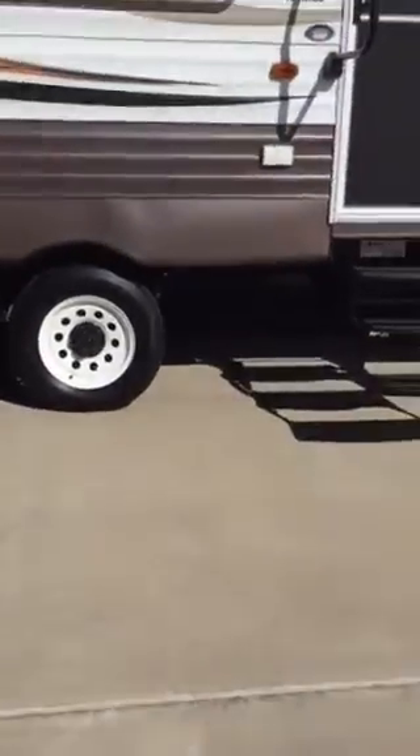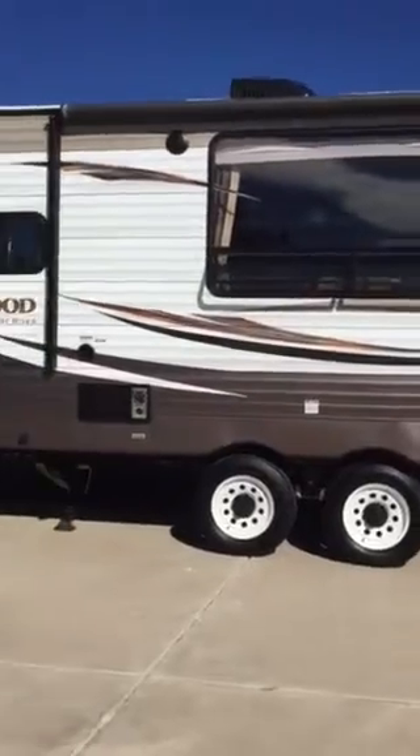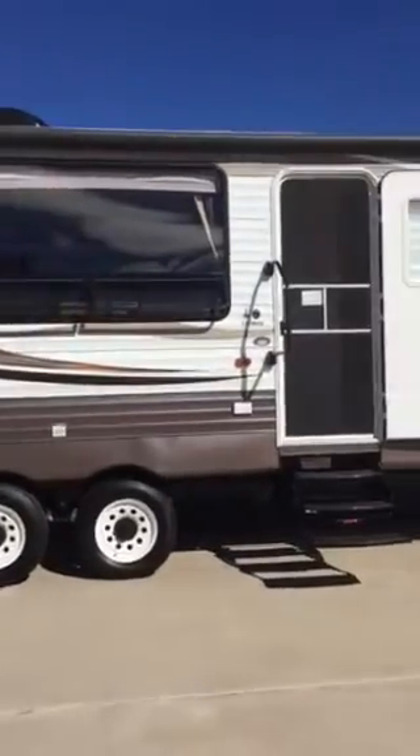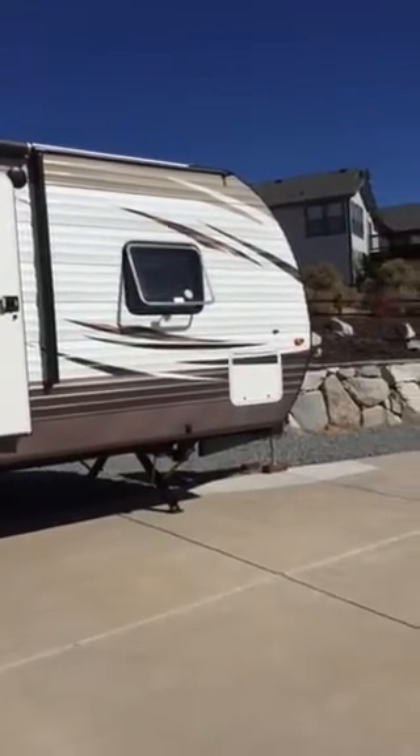Hey sis, Jodi said you wanted pictures of the new trailer. Here it is from the outside. It's 32, 33 feet long, including the tongue.